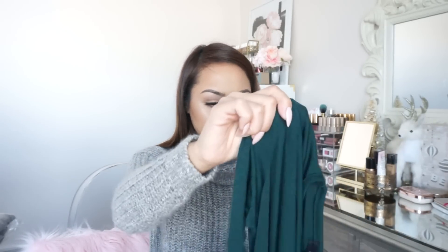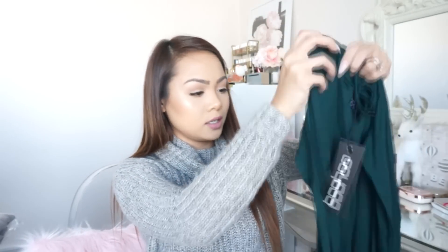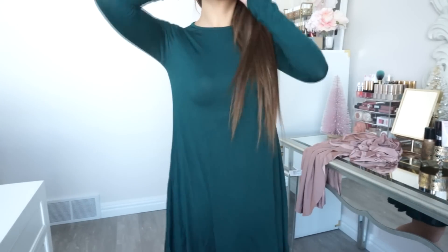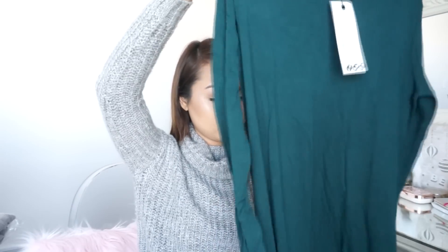I believe this is kind of like a dress that I ordered. I'll also try and link everything for you guys down below so you can check them out too. I got this in a size small — I think that was the smallest size they have — and it looks pretty good. I'll try it on for you guys, but I love the color. I have something very similar from Target but it has a turtleneck; this one does not. I really like it and I hope it fits. The material is very nice and soft.